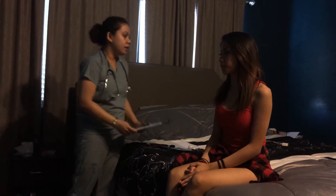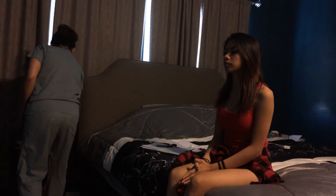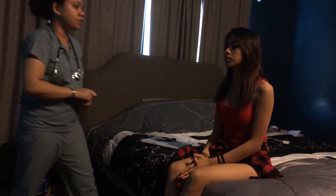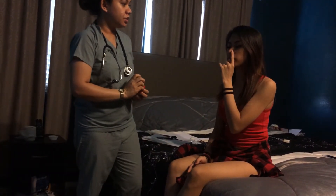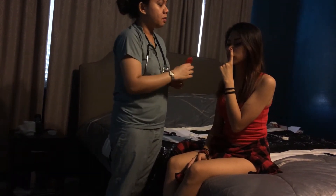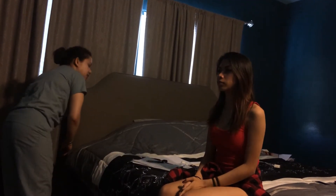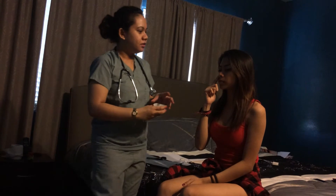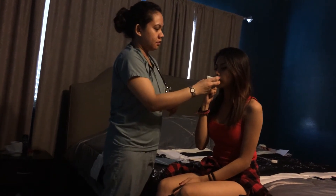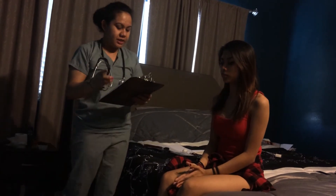Now I'm going to check her olfactory nerve. I want you to close your eyes and press your left nostril with your finger. I'm going to let you smell something and tell me what it is. And do the same for the other nostril. So that means her olfactory nerve is intact.